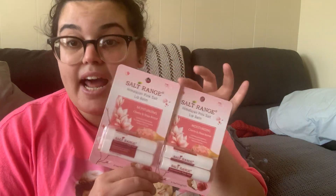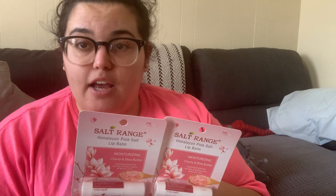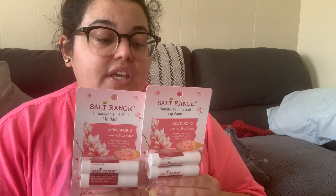I grabbed another set of felt tip pens in lilac and pink, and then two Salt Range Himalayan pink salt lip balms — two for a dollar, and even at a dollar twenty-five it's still worth it. This is a really good name brand — made with Himalayan pink salt, cherry, and shea butter, which is very moisturizing. They don't carry these all the time but they've popped up multiple times. They also sometimes have a matching bath salt.